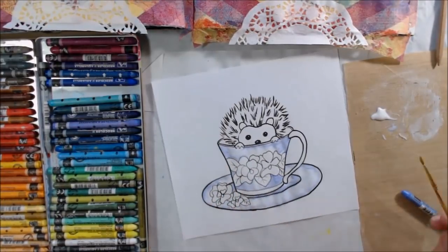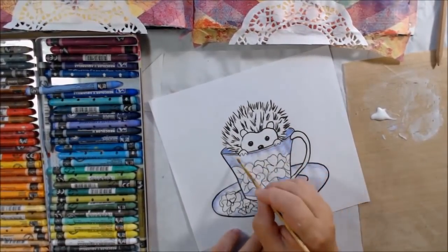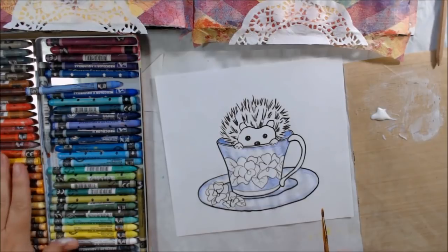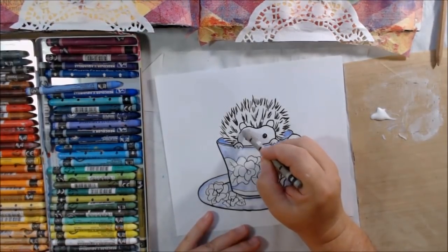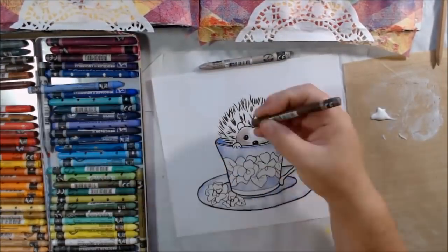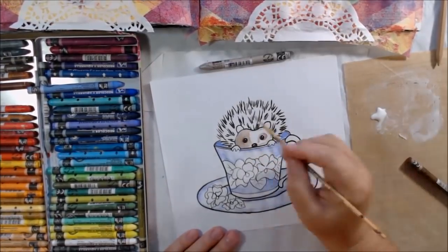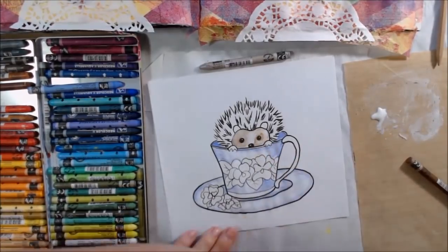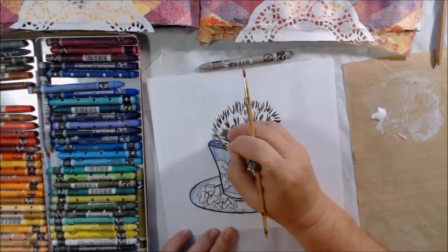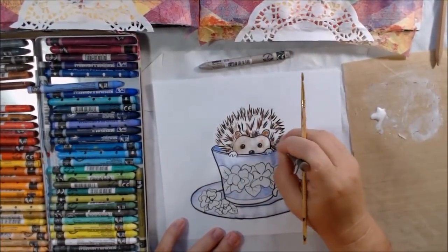Now I'm using Neocolor II water-soluble crayons, made by Caran d'Ache — they're awesome. They're a highly pigmented crayon, and the way I like to apply it is to put the color right onto the paper and then blend it. You could use water to blend it, but in this case I know I'm going to be collaging the illustration — I'm going to cut it out and get it wet with matte medium. So I'm using fluid matte medium from Liquitex to blend instead of water, and it's not changing the color because it's a clear liquid.